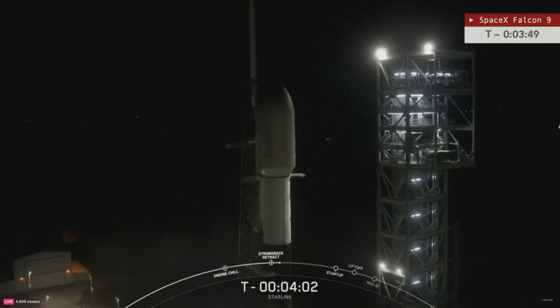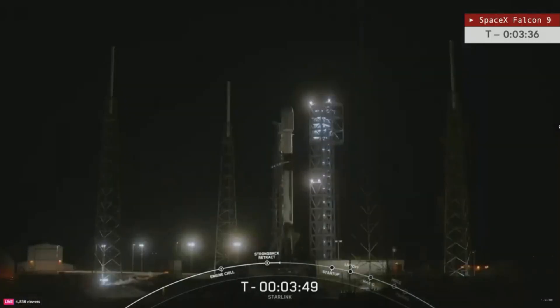A bit of housekeeping: our countdown clock is a little different than what you see on SpaceX's feed at the bottom of your screen. Our countdown clock is in real time, while the SpaceX clock is on a slight delay. We will call things out according to real time, since all of our tracking cameras are here on the ground and we want to make sure you see things as they happen.